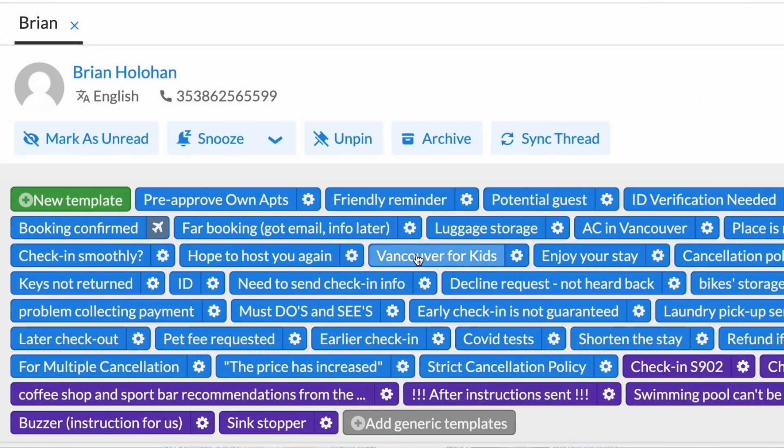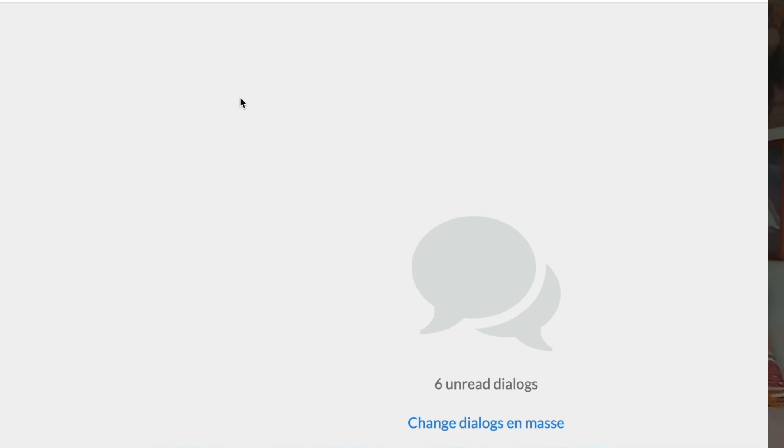If you're looking to use data to maximize profits, let's talk about how IGMS can change the game for hosts in the USA, Canada, and Australia. Our platform provides invaluable, city-specific market insights for free. Knowing the average prices and occupancy rates in your area can empower you to set more informed, competitive rates. And with IGMS, you're not just getting market insights that can inform your pricing, but a comprehensive rental management system that synchronizes your bookings, manages your messages, and even helps coordinate your cleaning schedules.